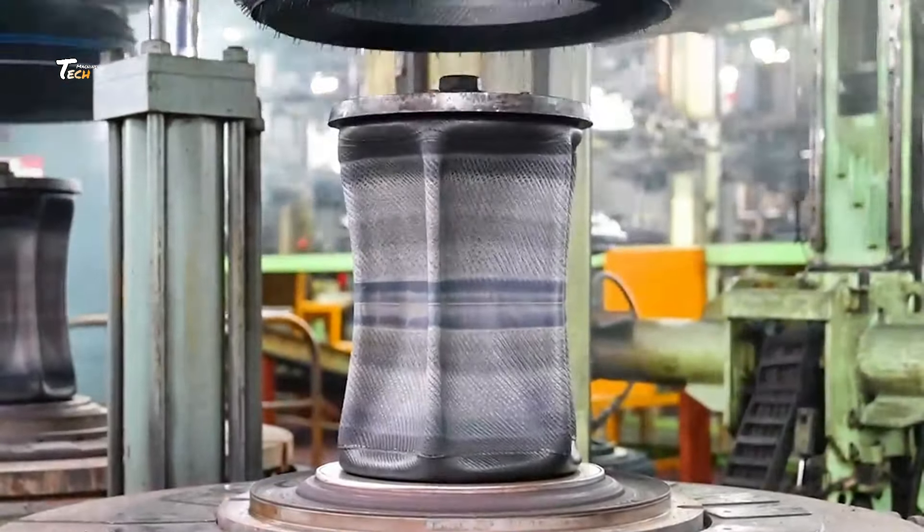Our tire factory leverages cutting-edge innovation and precision engineering to deliver superior performance and durability in every tire we produce.